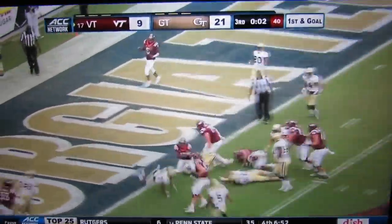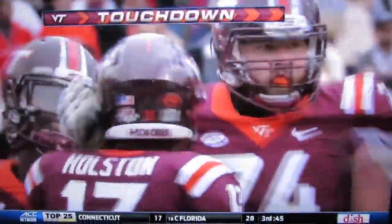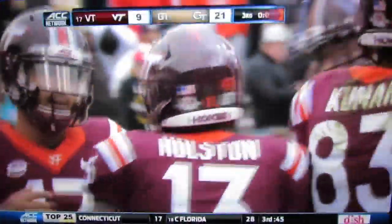Toward the end zone, it's Holston. Touchdown Hokies — Jalen Holston takes it to the end zone.